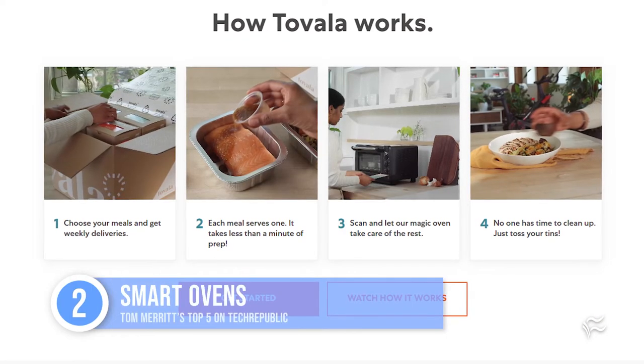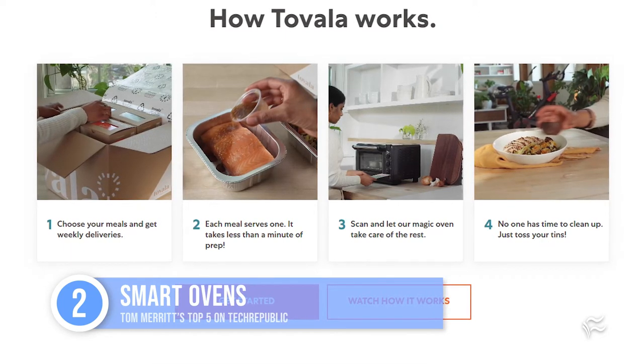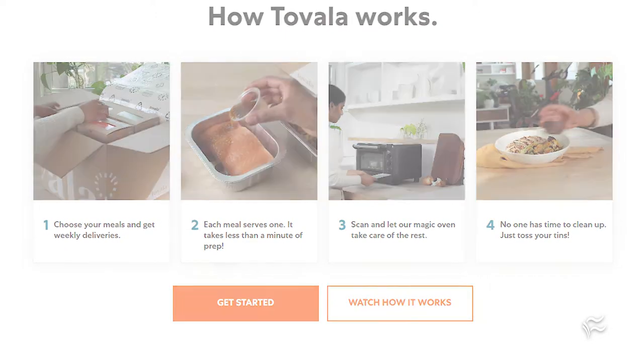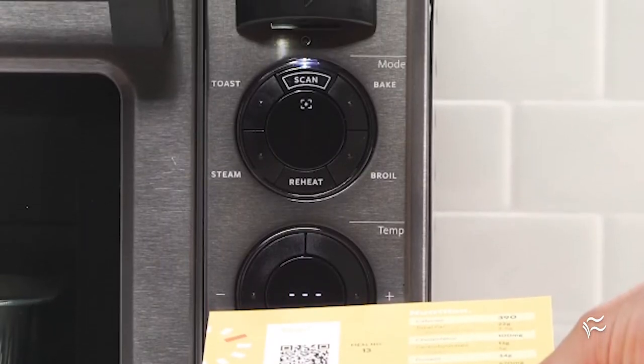Coming in at number two: smart ovens. I love my Tovala. Whether I get the meals from them, which are surprisingly delicious, or just create my own, a few taps of the app does all the hard parts of combining the broiler, the roaster, the steamer — make the food come out right. Other ovens like the June Oven can even tell what food you put in them and be ready to cook it immediately. Oh, is that broccoli? I'm ready to cook broccoli. It's amazing.